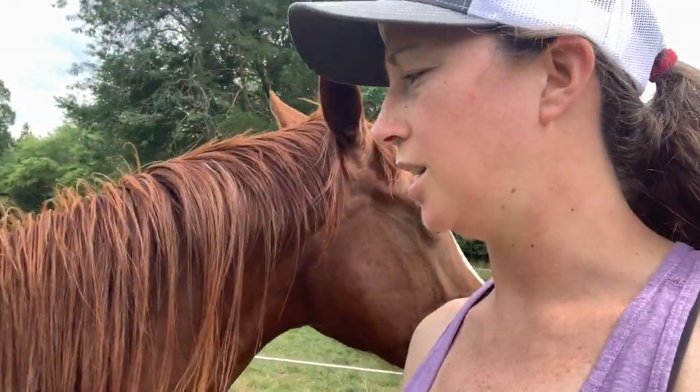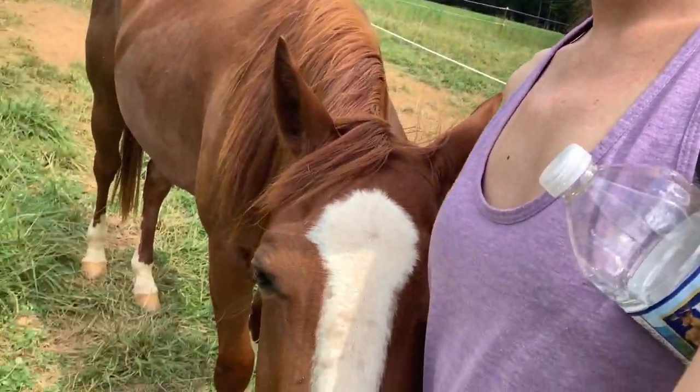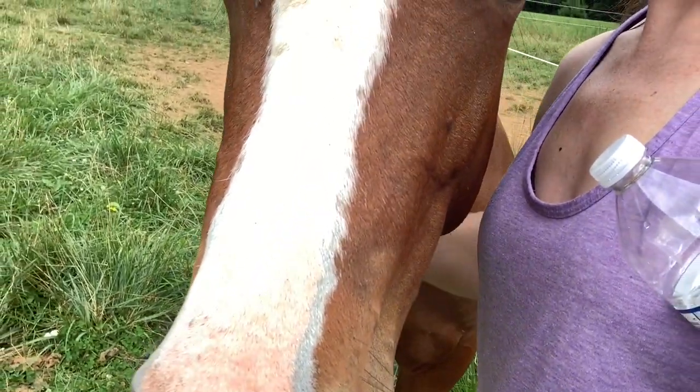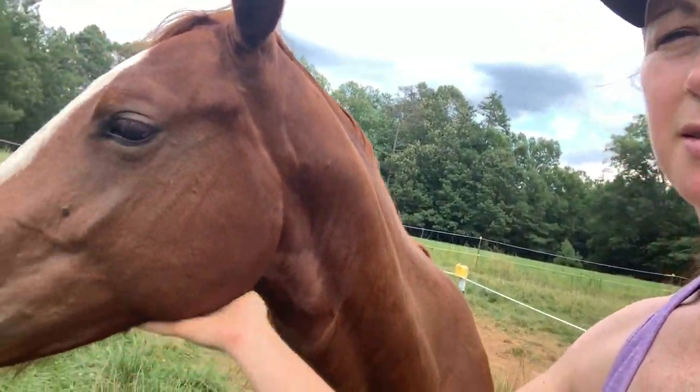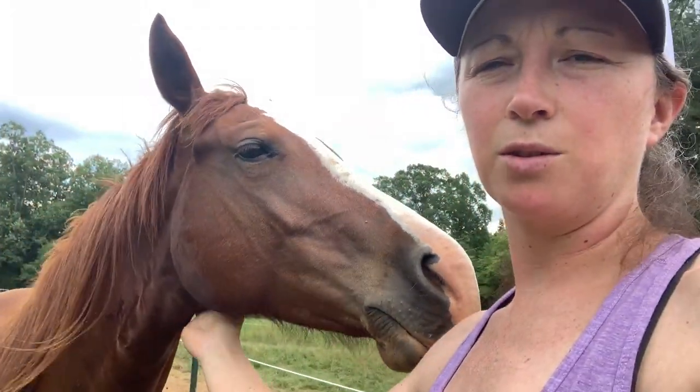The fly spray that we use — we use a couple of different brands — but it also helps with ticks. I just did a check on Dooley, who is my two-year-old, and she actually did not have any ticks on her. It's been a couple weeks since I have found them on her, so I don't know if she's just staying out of the woods or what she's doing right, but it's nice that the ticks have slowed down.